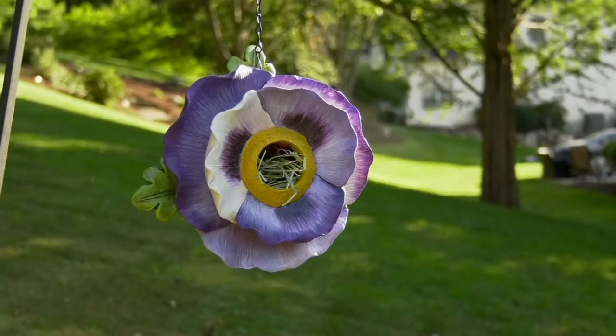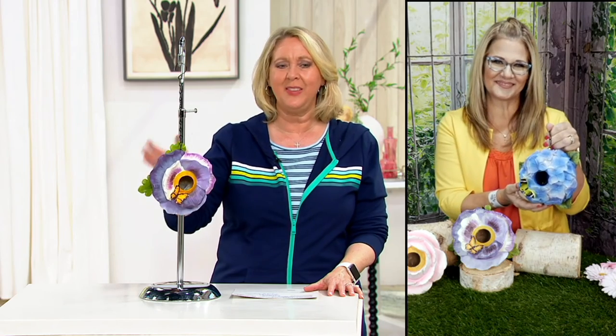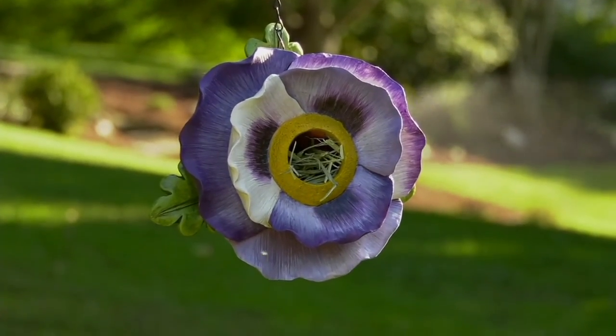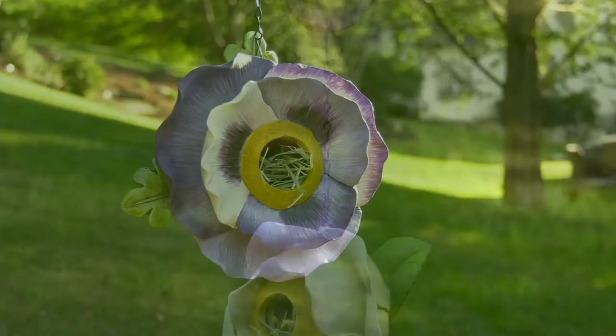I grew up with my dad having birdhouses and hummingbird feeders. We had a bird book that literally lasted decades — every time a bird would come up we'd be looking it up. That's just a great memory growing up. This is absolutely gorgeous and it's not your boring old birdhouse. We've got the pink peony, the purple pansy, and the blue hydrangea if you want any of those.